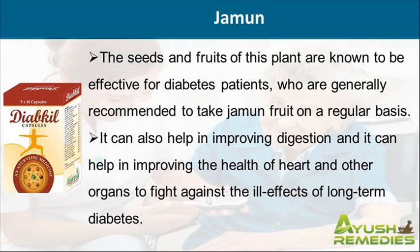The seeds and fruits of this plant are known to be effective for diabetes patients, who are generally recommended to take jamun fruit on a regular basis. It can also help in improving digestion and it can help in improving the health of heart and other organs to fight against the ill effects of long term diabetes.